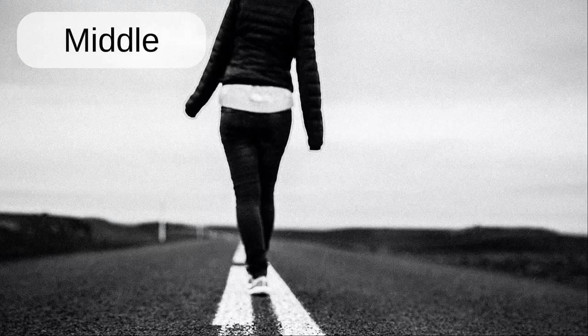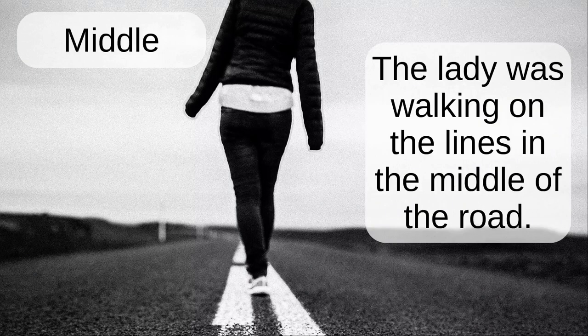Middle. The lady was walking on the lines in the middle of the road.